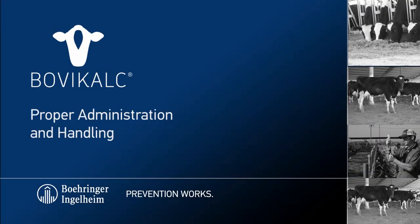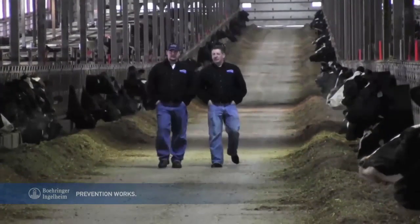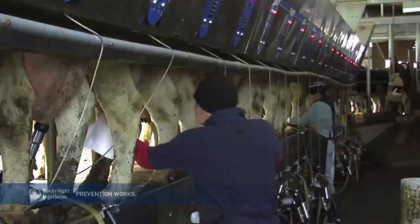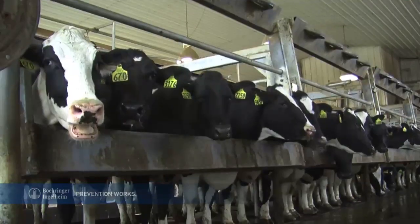Welcome to the Boehringer Ingelheim VetMedica Inc. Prevention Works How-To Video Series. When it comes to taking care of your herd, time is of the essence. Each task needs to be efficient. Every action counts, especially those that promote the health of your herd.